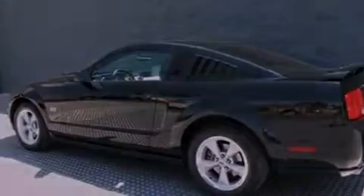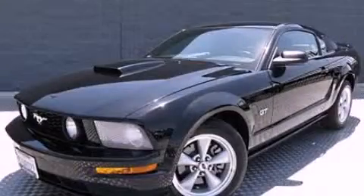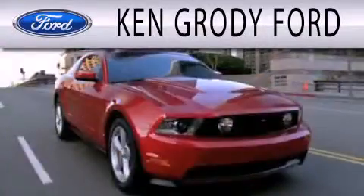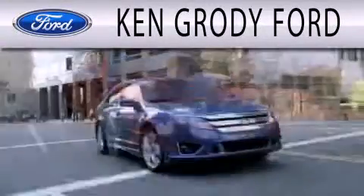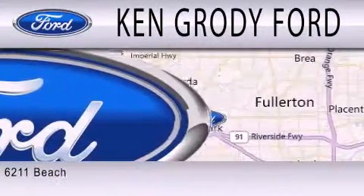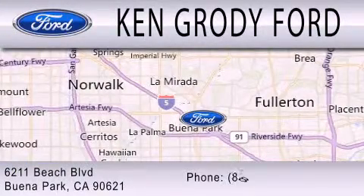Call now to find out how you can own this breathtaking automobile. Ken Grody Ford is dedicated to doing everything possible to ensure that the experience you have selecting your next vehicle is as pleasant as possible. We are located at 6211 Beach Boulevard in Buena Park.